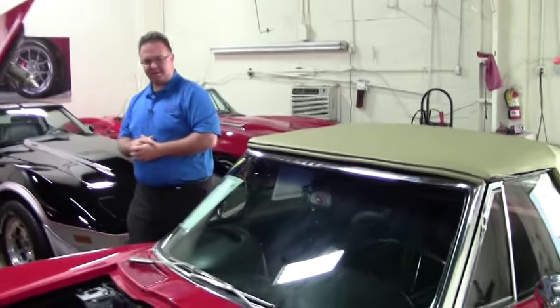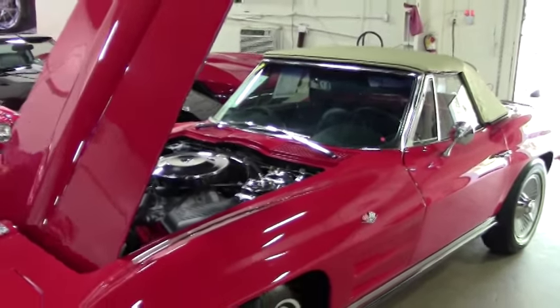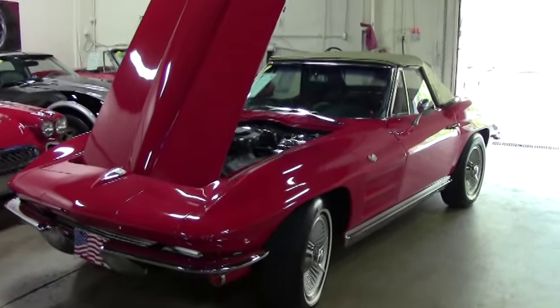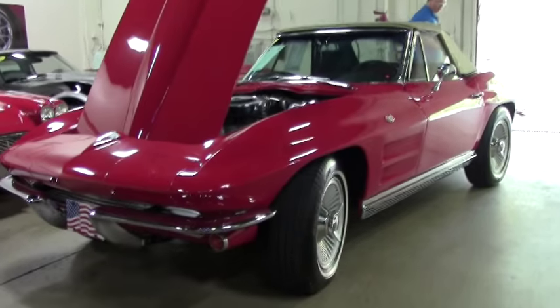Welcome to Buy A Vet folks. Today we're going to take a look at a beautiful 1964 Corvette. This car has some beautiful convenience features that have been added to it, making it a really fun, drivable car, especially on the highway.